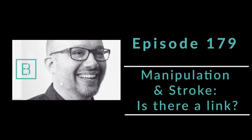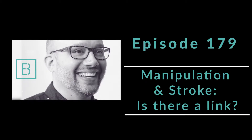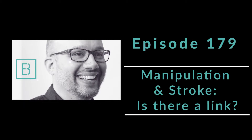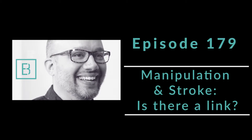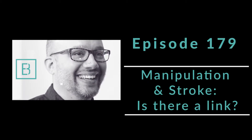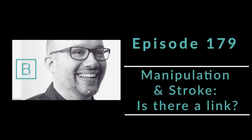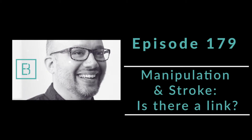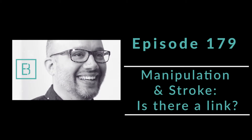As I said at the top, we are talking about safety and chiropractic adjustments today. The title of the research paper, just released in 2019, is titled 'A Risk-Benefit Assessment Strategy to Exclude Cervical Artery Dissection in Spinal Manual Therapy: A Comprehensive Review.'